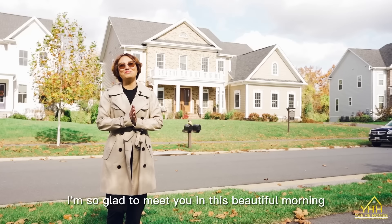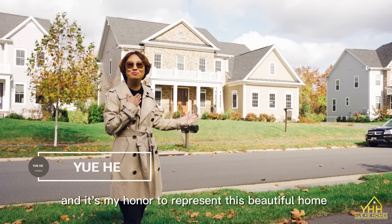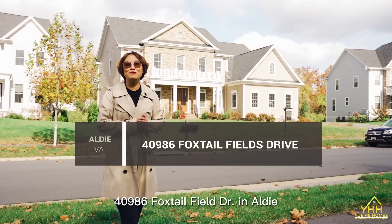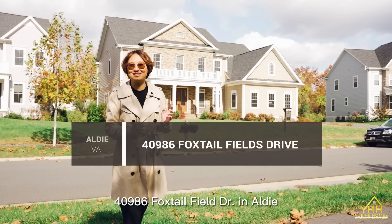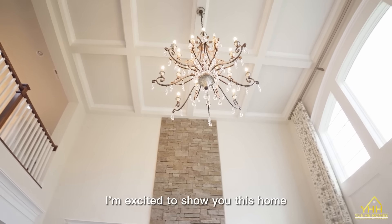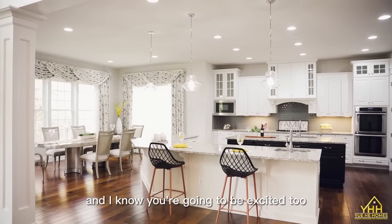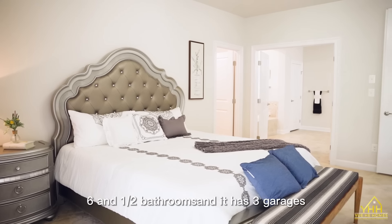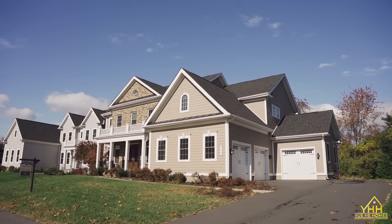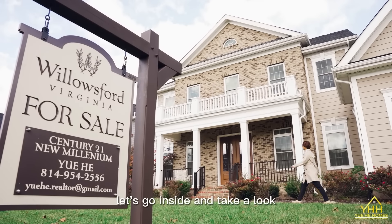I'm so glad to meet you this beautiful morning, and it's my honor to represent this beautiful home behind me. This address is 40986 Foxtail Field Drive in Aldie. I'm excited to show you this home, and I know you are going to be excited too because it has six bedrooms, six and a half bathrooms, a three-car garage, high ceilings, and an open floor plan. Let's go inside and take a look.